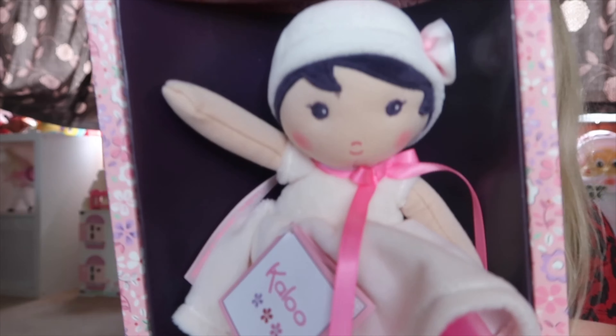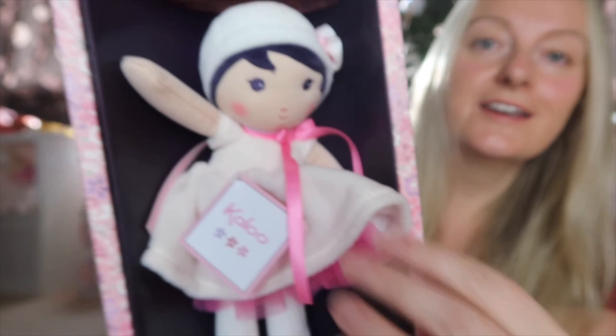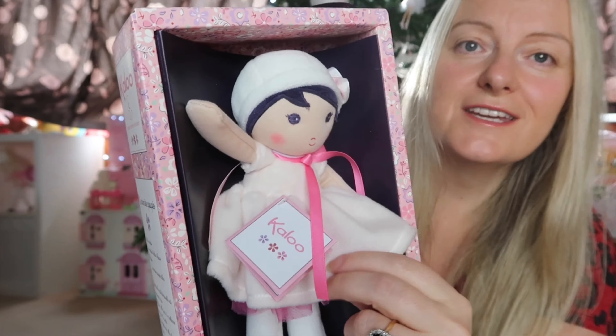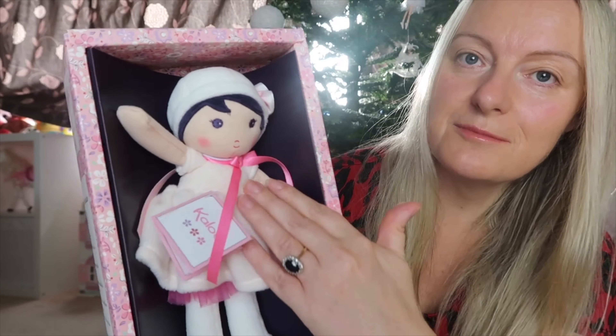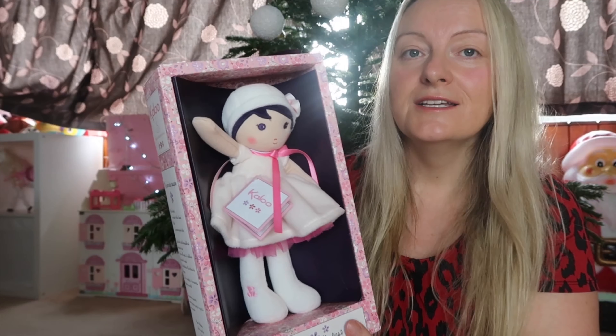Next up I absolutely love this — when I saw it I just had to buy it for her. It is a beautiful little doll. You won't be able to tell but it is extremely soft to touch and it's just the perfect size for her. She'll be able to put it in her little buggy — she loves to carry them around and cuddle them so she will love that.